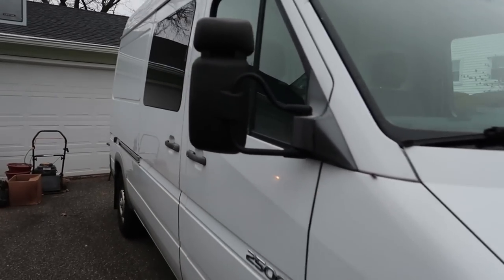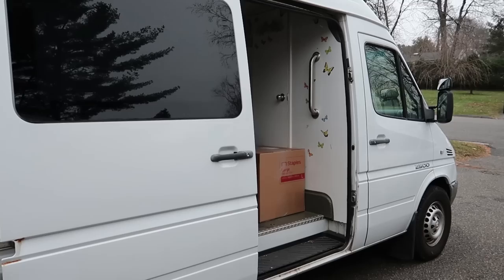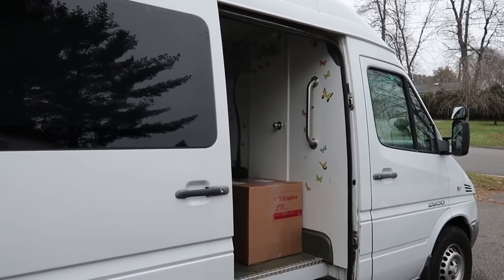Let's take a look at what it looks like on the inside. I actually have an Amazon shipment going off. It's all open. Look at those beautiful butterflies.